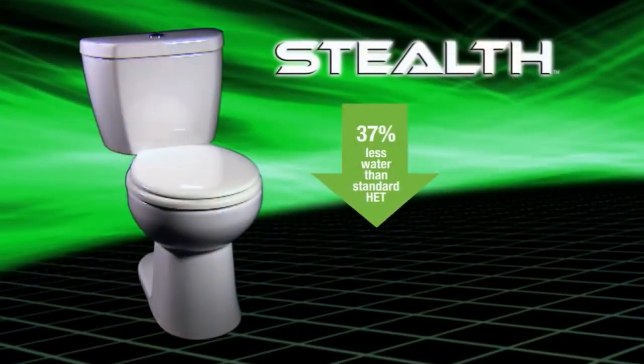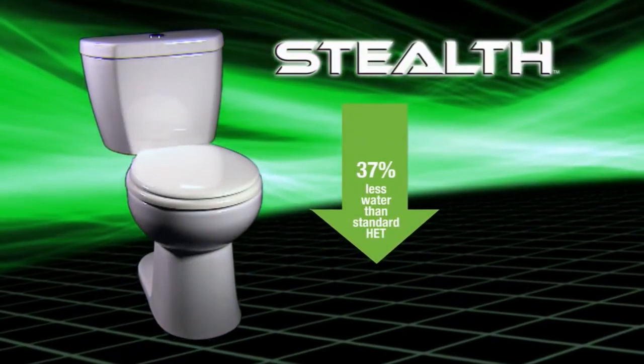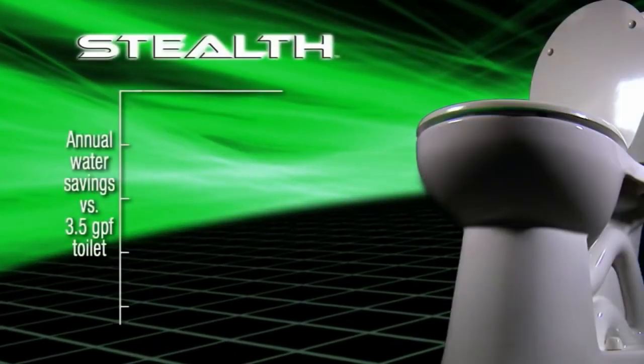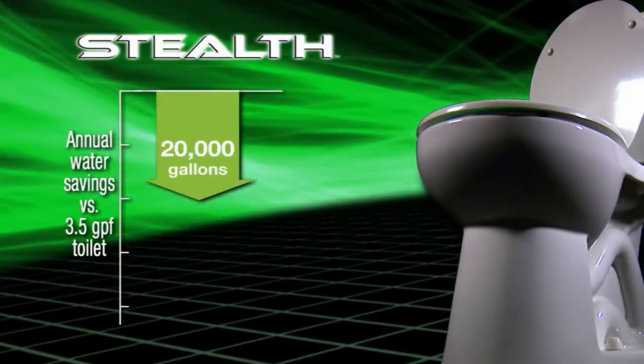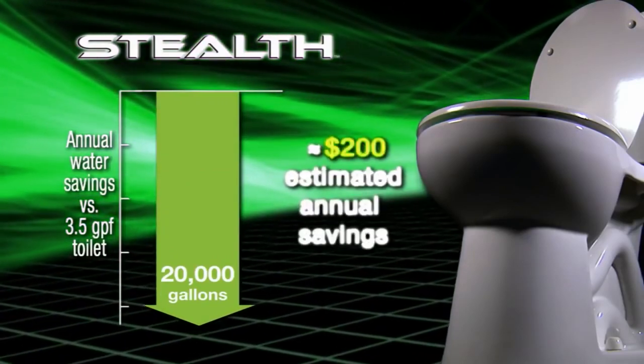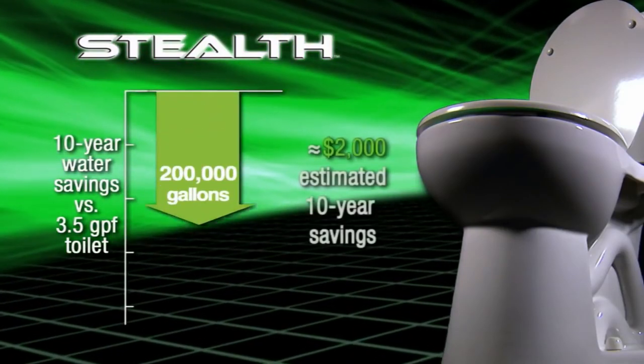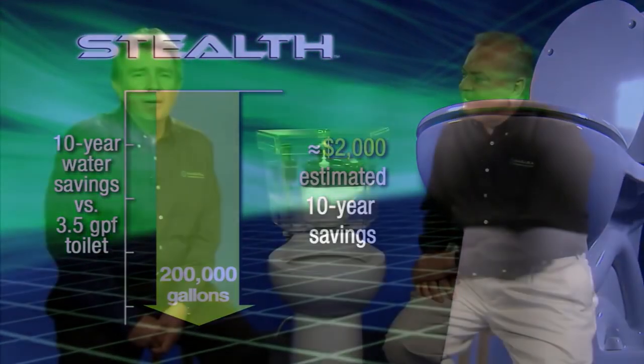This kind of technology is the way of tomorrow — to get that kind of performance with no noisy pressure assist and just 0.8 gallons of water is just amazing. Stealth uses 37% less water than a 1.28-gallon HET toilet and 50% less than a standard 1.6-gallon. Compared to a 3.5-gallon toilet, it will save 20,000 gallons of water every year with an estimated savings of $200. Over a 10-year lifespan, that's 200,000 gallons and over $2,000 saved.